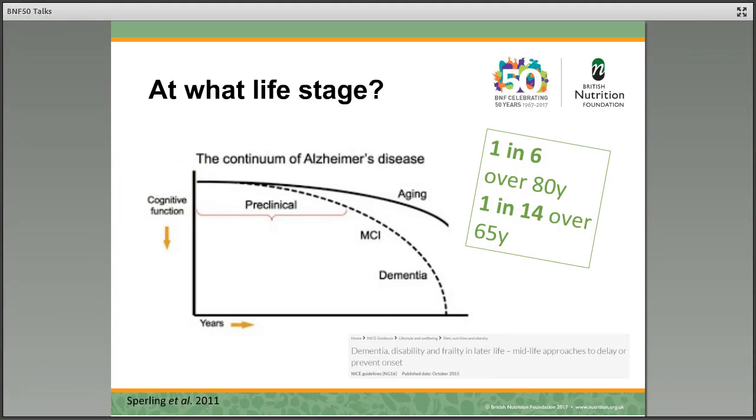If we're talking about diet and dementia, at what life stage should we be considering our dietary patterns? Although we often think about dementia as a disease of aging, this diagram clearly shows that the development of dementia happens over some years — decades in fact. So perhaps we need to be thinking about what we're having in our diets well before our older years, and in fact at a much earlier stage in life.